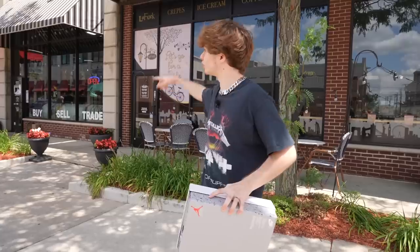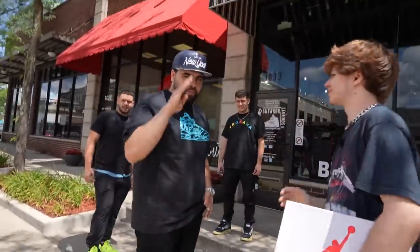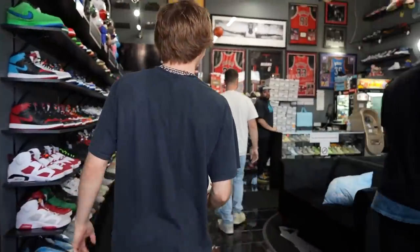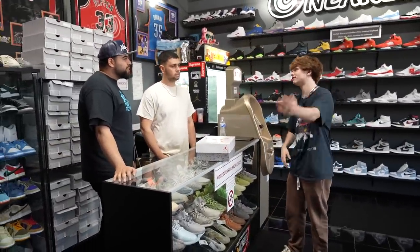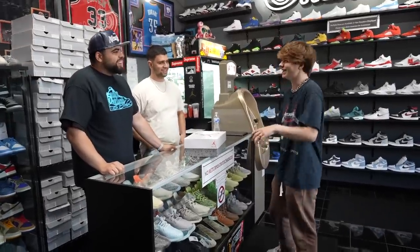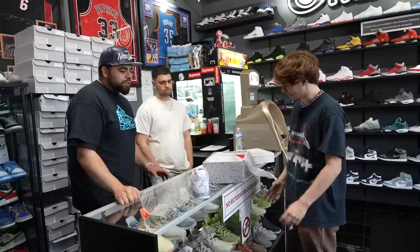We just made it to Sneaker Legends — this place is super dope. We're going to go inside and see if I can trade. How are you guys doing? I got no tricks today — I'm doing a trade-up challenge. I started with a penny, went to a TV that was waterproof — have you ever heard of a waterproof TV? Me neither. Finally made it to sneakers, and now I got these. It's like a series — you got a series going on.